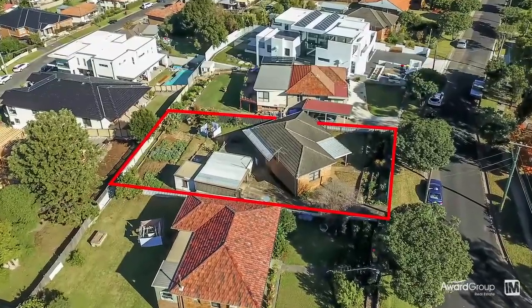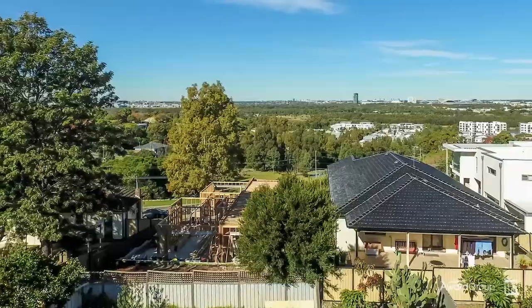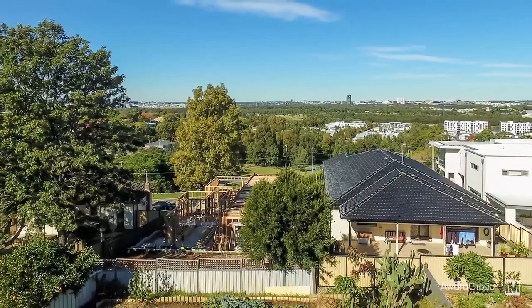Owner occupiers, investors or even developers will recognise the amazing value that this property has to offer.